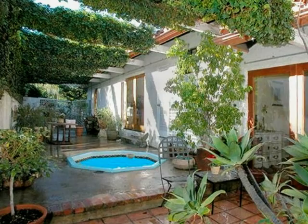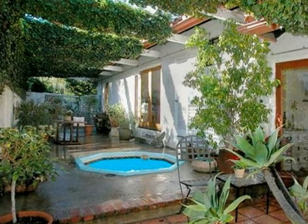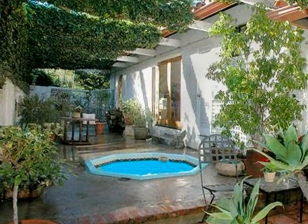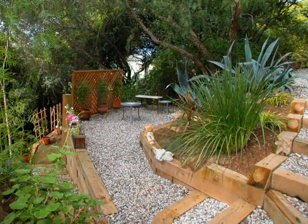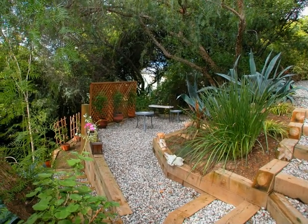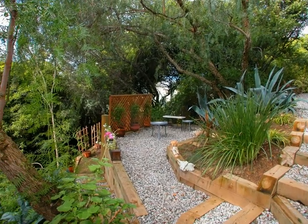The lower garden provides a tranquil hiatus from the hectic world, where specimen trees and lush landscaping offer shade and seclusion. The upper deck, meanwhile, graced by spectacular vistas, acts as a perfect barbecue or wine tasting spot.